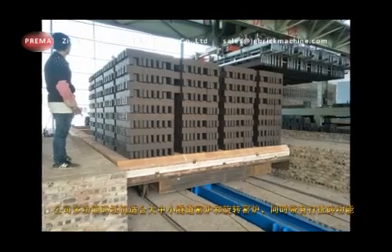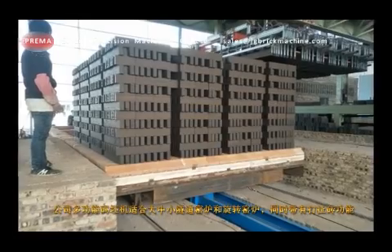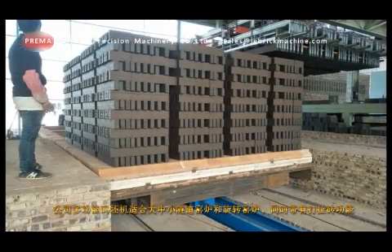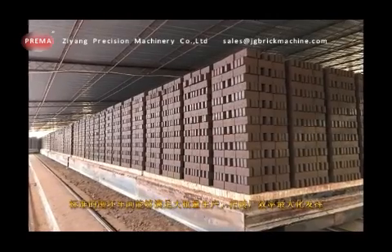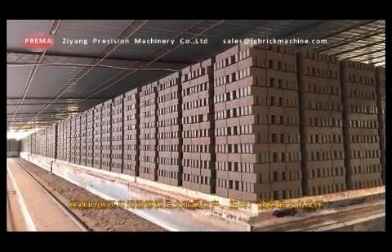The company's multifunctional setting machine can adapt to large, medium and small sized tunnel kilns and rotary kilns, featuring brick making and pulling functions. Standard blank storage workshop can meet requirements for mass production and achieve maximum efficiency of the brick factory.